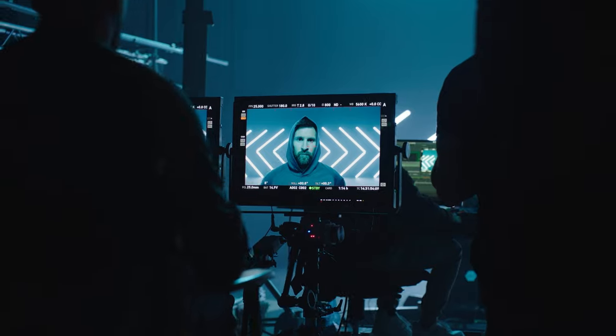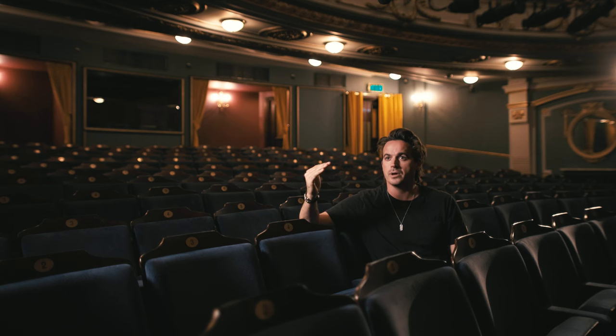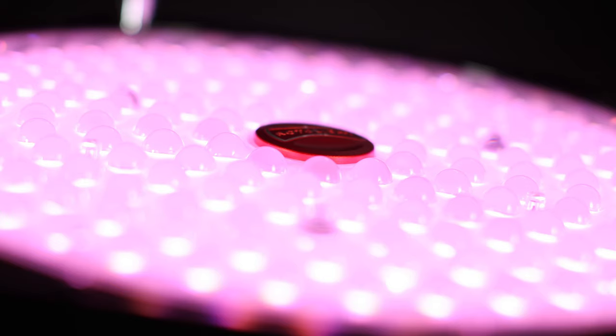Guys, if you haven't checked out the Innova Pro 3, you need to. The Innova Pro 3 — it's going to be hard to beat. It's really setting the standard in one-by-ones and what they should be. It's a game changer.